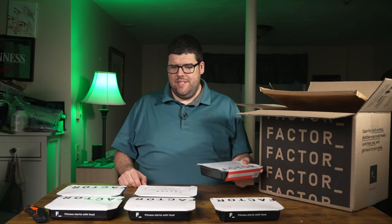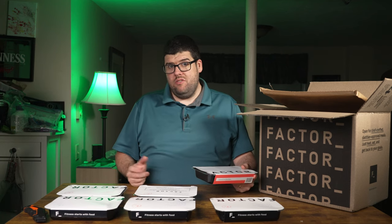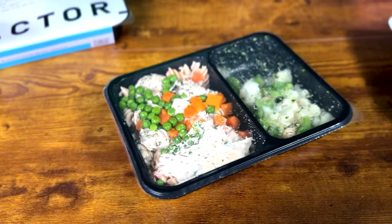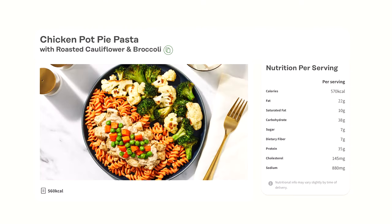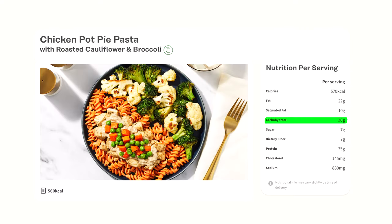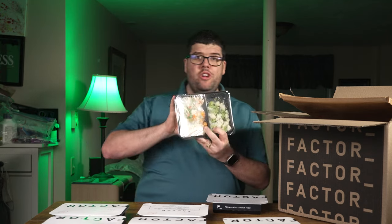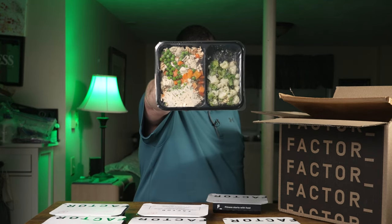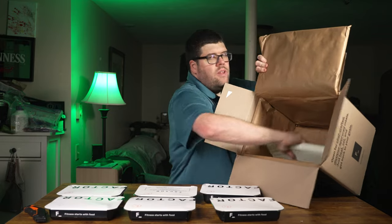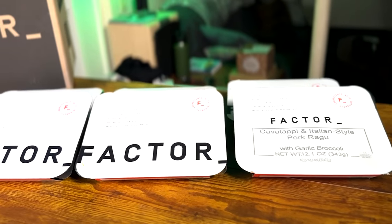The last and final meal is chicken pot pie pasta with cauliflower and broccoli. One tray is 570 calories, 22g total fat, 10g saturated fat, zero trans fat, 38g total carbohydrates, 7g dietary fiber, 7g sugar, and 35g protein — that's a lot of protein. This looked really good. With my weight loss surgery, I'll probably only eat half of each meal, so six meals effectively becomes twelve.